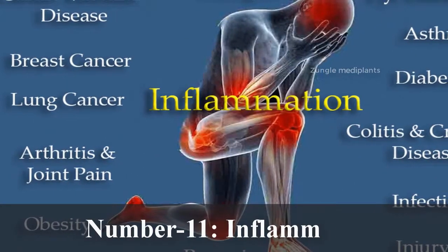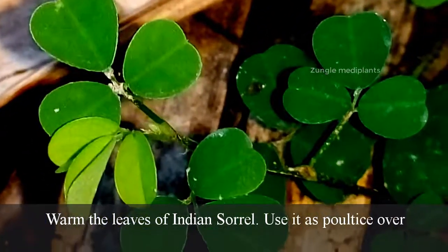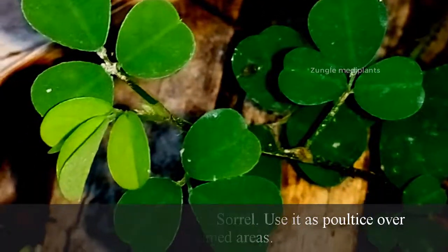Number 11. Inflammation: Warm the leaves of Indian sorrel and use them as a poultice over inflamed areas.